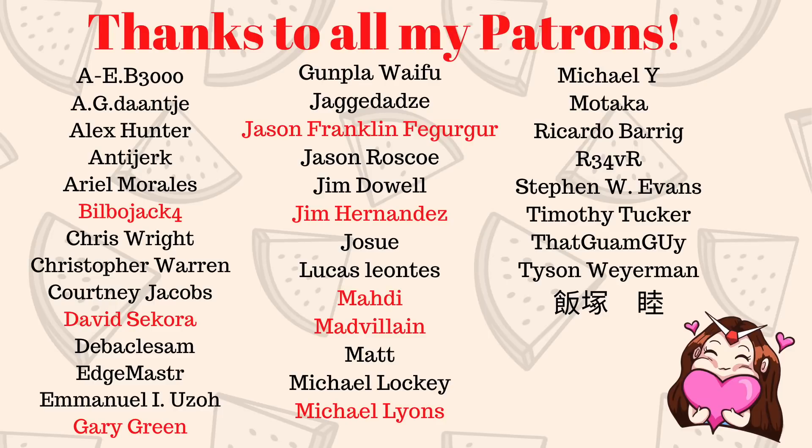That's it for today's video! I hope you guys enjoyed the unboxing. I'm definitely going to be building the RX-78-2 Version 2 first because I have that special display coming in the mail — I want it built so I can review the display for you guys. It was around $40 but I think it's totally worth it. As always, a huge thank you to Newtype for sponsoring my channel — use my link in the description. I'll see you guys around for the next one. Adios! And a big thank you to my Patreon supporters and Ultimate fans: BillableJack4, David Sikora, Gary Green, Jason Franklin Pergerger, Jim Hernandez, Mahdi, MadVillain, and Michael Lyons. Thank you guys so much!